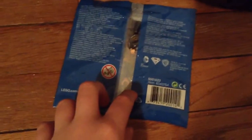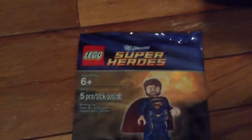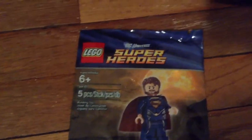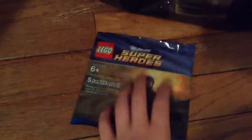Now on to the stuff I actually bought. I did spend over 75 dollars, so I got the LEGO DC Universe Super Heroes set 5001623, Jor-El, for free. This is Superman's father — Jor-El, father of Kal-El, aka Clark Kent, aka Superman — played by Russell Crowe in Man of Steel. It looks like a really cool figure; there are some parts you can see through.